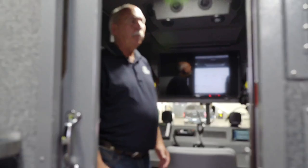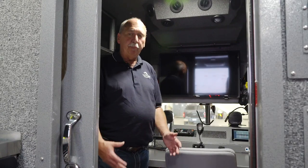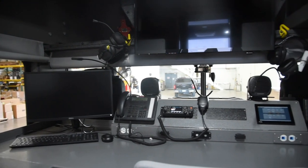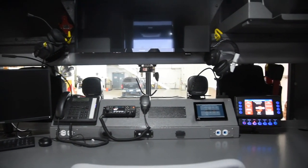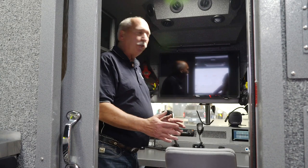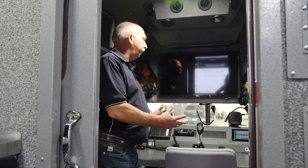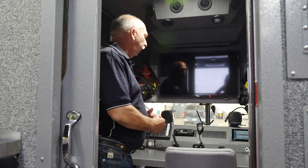We're in the command portion of the truck behind the driver's seat but outside the body. This area is designed for the command person to work from. We've got viewing from either side of the truck, and there's another spot here where you could have a second chair if you needed to have a meeting.